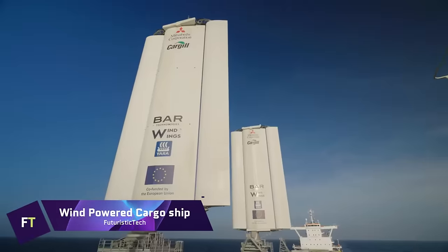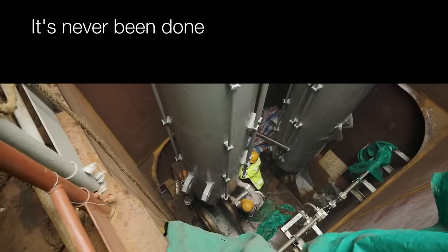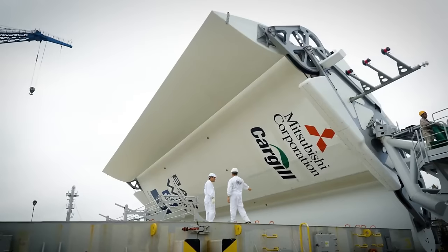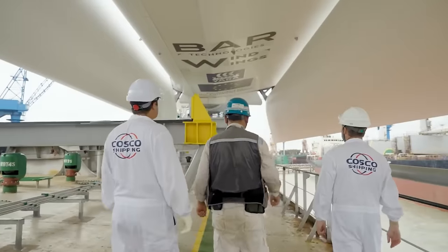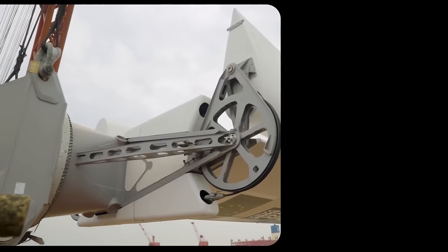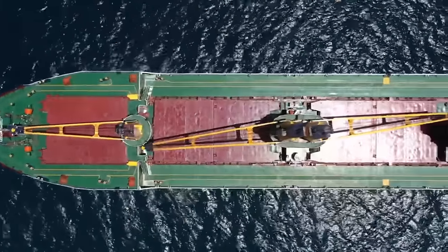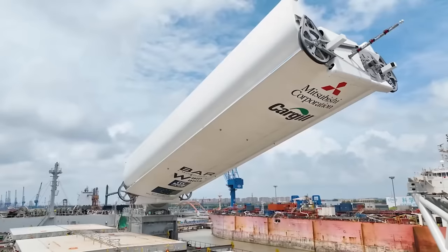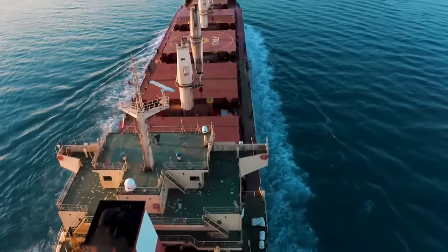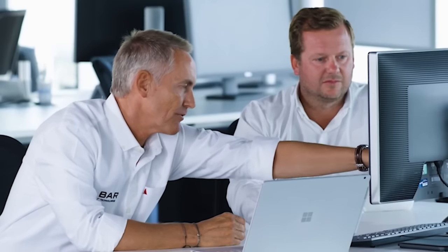Wind-powered cargo ships offer a greener option than traditional fossil fuel-powered cargo ships by combining old nautical practices with cutting-edge technology. These ships employ wind power to cut down on fuel consumption and pollutants. Size, technology, and features all play a role in determining the final price tag, but new construction can cost as much as $100 million, while renovating older ships can cost anywhere from $3 million to $5 million. Investment in wind-powered shipping can help achieve global environmental goals and save money in the long run.